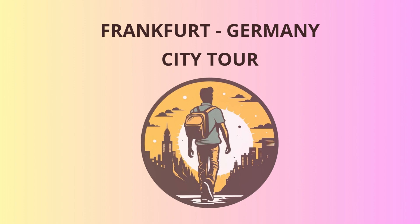Our next stop is the Alt-Oper, a stunning concert hall dating back to the 19th century. If you listen closely, you might hear the sweet melodies of Beethoven or Mozart — but don't worry, that's just me humming to entertain you.